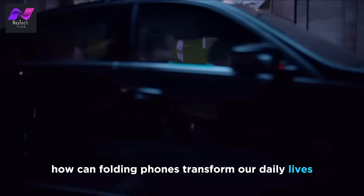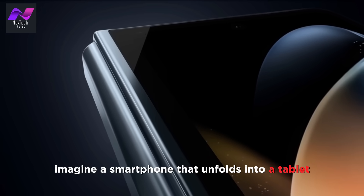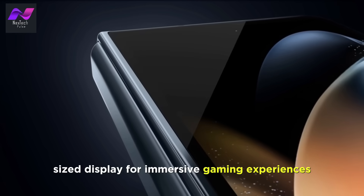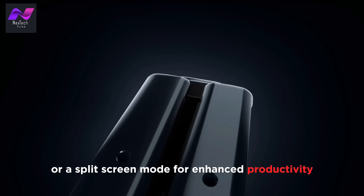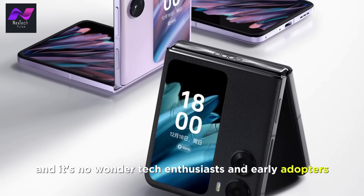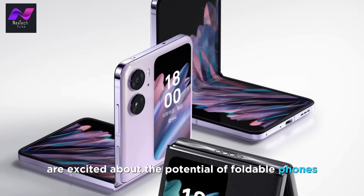How can folding phones transform our daily lives? Imagine a smartphone that unfolds into a tablet-sized display for immersive gaming experiences, or a split-screen mode for enhanced productivity. The possibilities are endless, and it's no wonder tech enthusiasts and early adopters are excited about the potential of foldable phones.